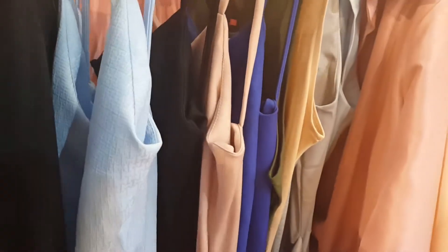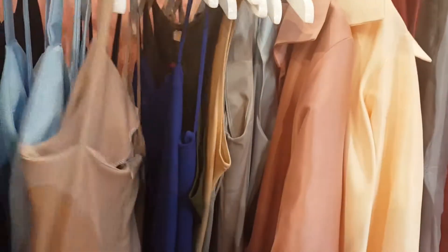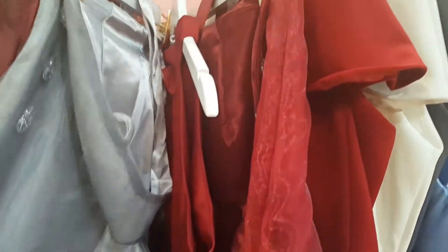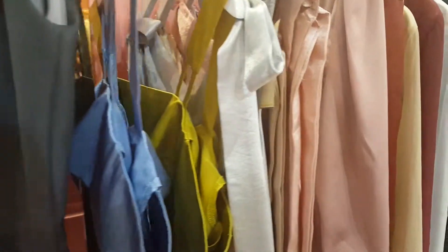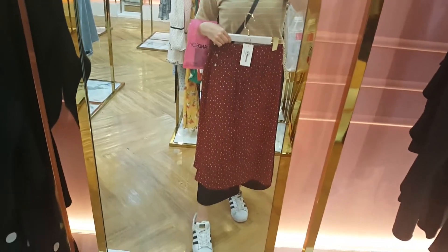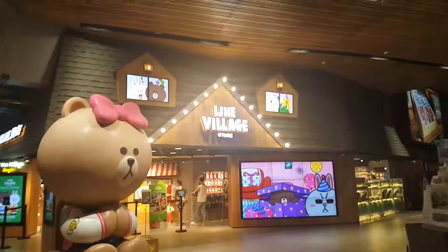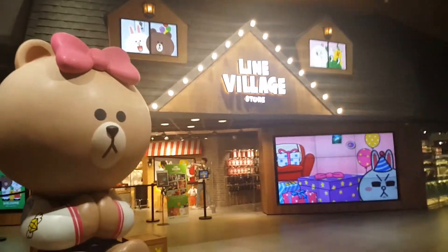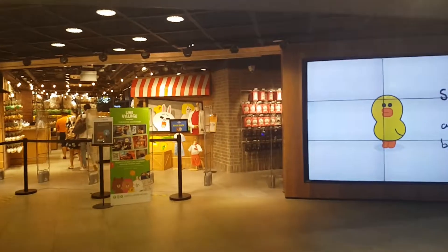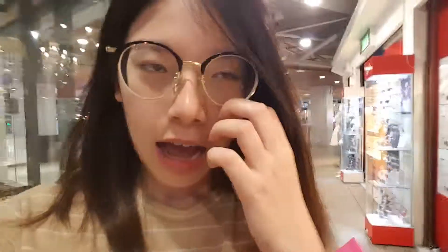Oh, this is pretty cute. Found a lion shop here. I think this is it for today's vlog — hope you guys have a nice day and I will see you next time. Bye!